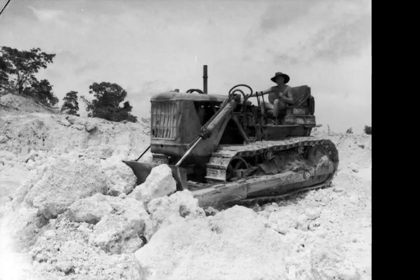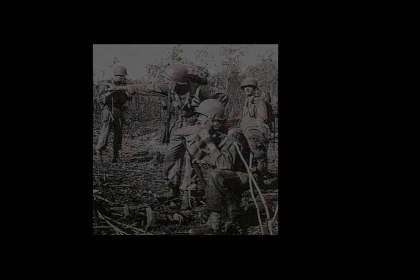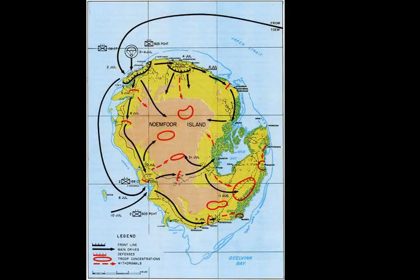The three fields were: Kornasoren Airfield (also known as Yebrua Airfield), located toward the northern end of the island; Kamiri Airfield, on the northwestern edge of the island; and Namber Airfield, on the west coast of the island. Of these, Kornasoren was unfinished at the time of the battle. Noemfoor was also used as a staging area for Japanese troops moving to reinforce Biak, which was invaded by the Allies in May 1944 as part of their westward advance along the northern New Guinea coast. Japanese barges could travel from Manokwari to Noemfoor, about 60 nautical miles, during one night.